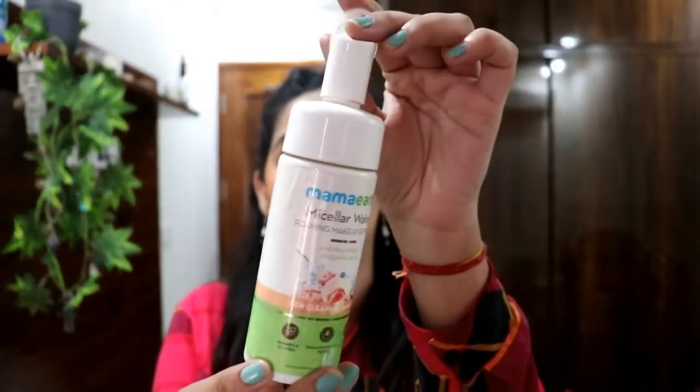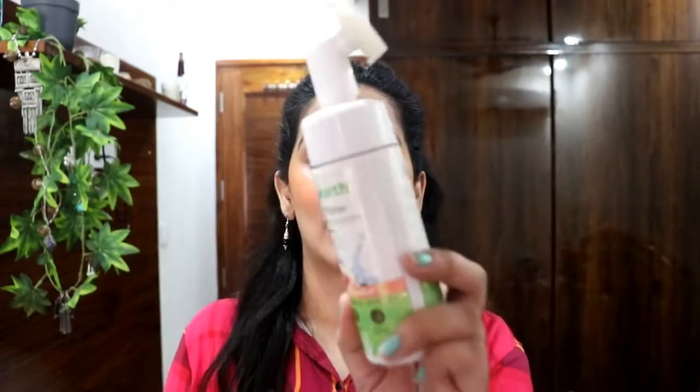The fifth product I totally love and use a lot is the Mamaearth Micellar Water — their foaming makeup remover with rose water and glycolic acid. The beauty of this product is you just need one or two pumps, rub it on your face, and you don't need a separate face wash after — it actually takes off even the hardest makeup. It works so beautifully as a micellar water plus face wash in one.